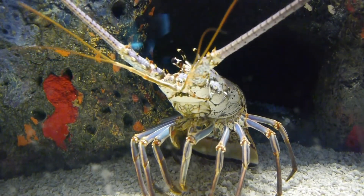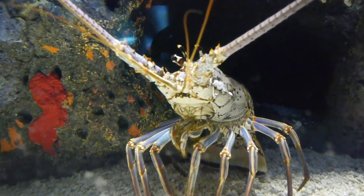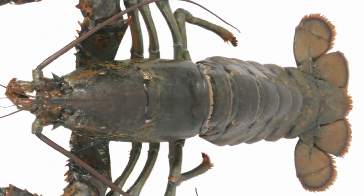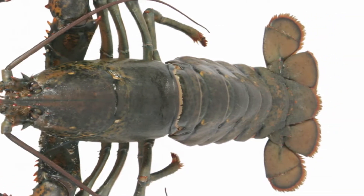Number four, is a lobster an arthropod? Look at the legs. Do you see joints in the legs? Yeah, it's got a lot of legs. Do you see that exoskeleton? Is it divided up into segments? Yep. A lobster is most definitely an arthropod. It's a kind of arthropod called a crustacean.